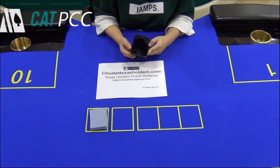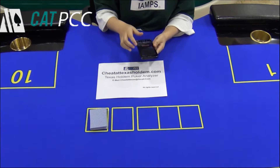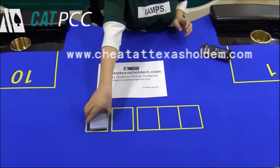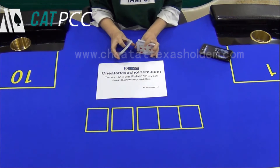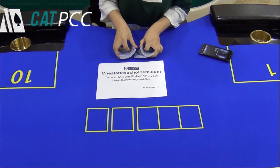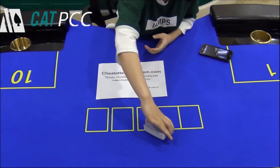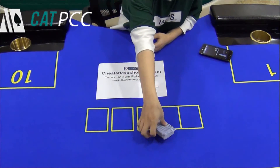Now let me share how it works. Shuffling cards first. Open the app for Texas Hold'em — it means the second player is the winner.